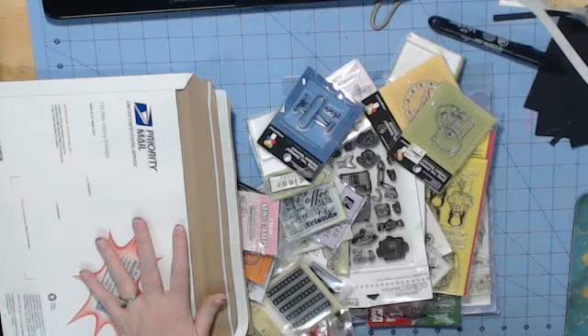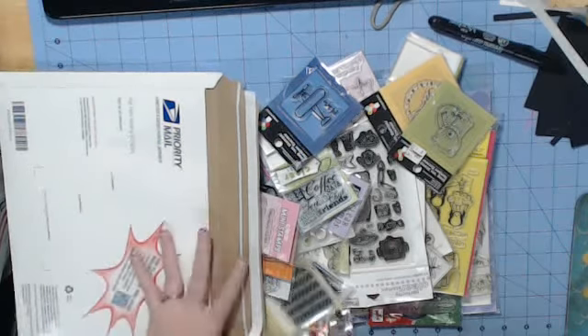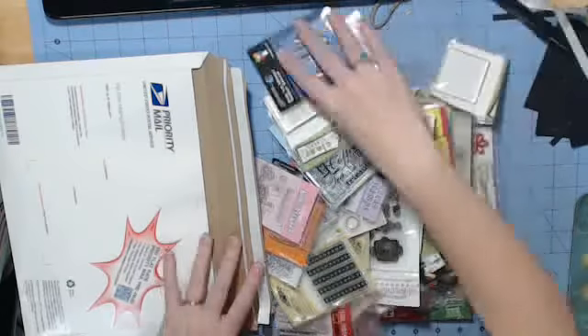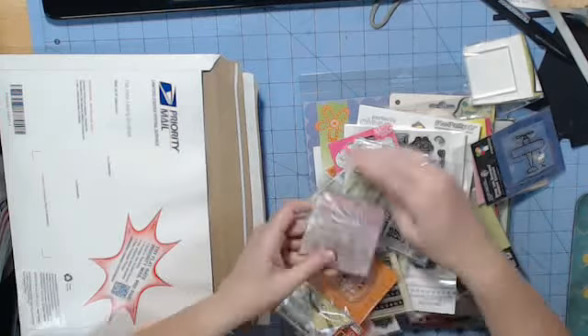Hi everyone. It's Jerriann at scrapandstampcreations.blogspot.com, and this is Z-Stash Envelope number three. It is $40, and it is over at least $125 worth of stamps for you here, including a couple of acrylic blocks and some different things.